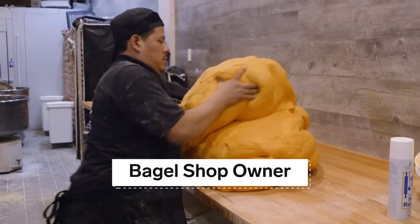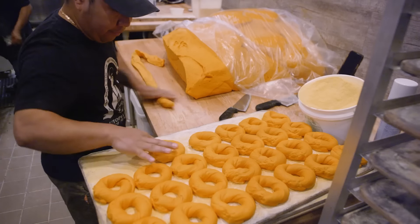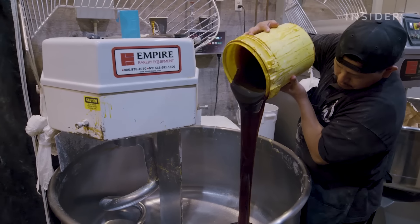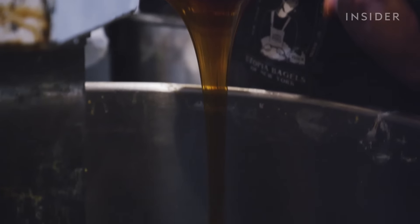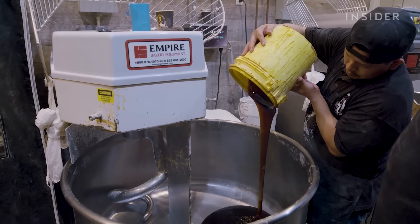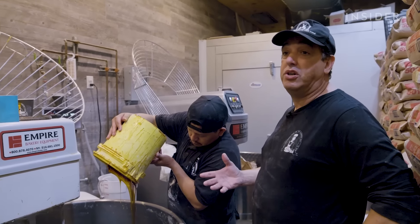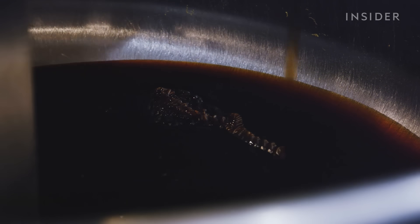In Queens, the city's famous Utopia Bagels makes 15,000 bagels a day by hand. It all starts with a 41-year-old dough recipe that uses barley malt. It's a really old-school way of doing a bagel. Most stores that make bagels today use brown sugar, but to make a good quality bagel you need this ingredient.